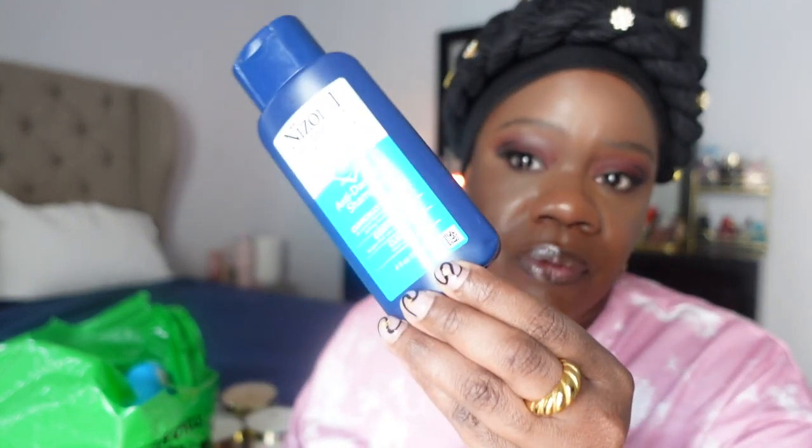This shampoo is an OG — I've been using it since college. Especially if your dandruff is fungal-related, this has a special ingredient that fights fungal dandruff. It can be a little drying, so pair it with a very moisturizing conditioner. What I normally do is use an exfoliating scalp serum first, apply the shampoo, and it works really well for getting rid of dandruff.